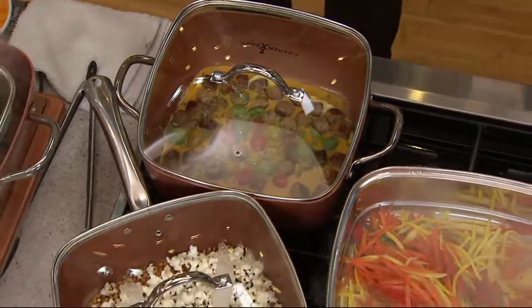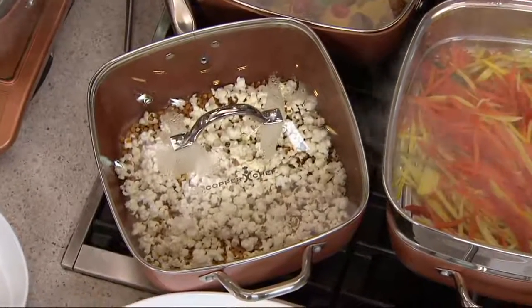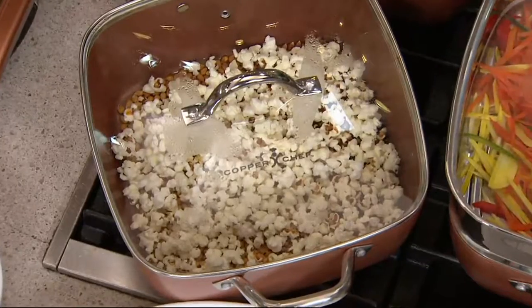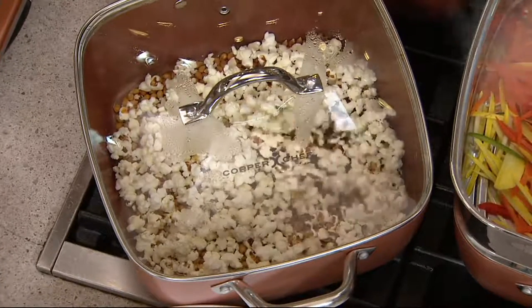By the way, the popcorn needs nothing — nothing in the pan. No oil, no butter, nothing. Not even a smidge of oil. It just pops and doesn't burn. Then you can add anything or nothing to it if you want to.